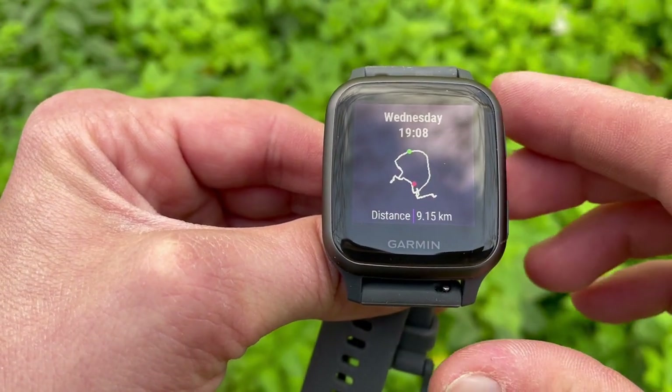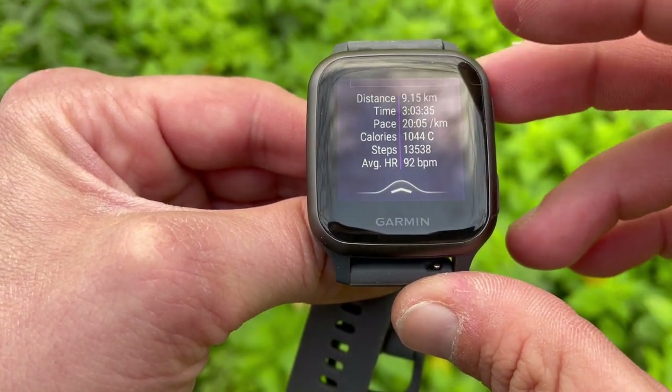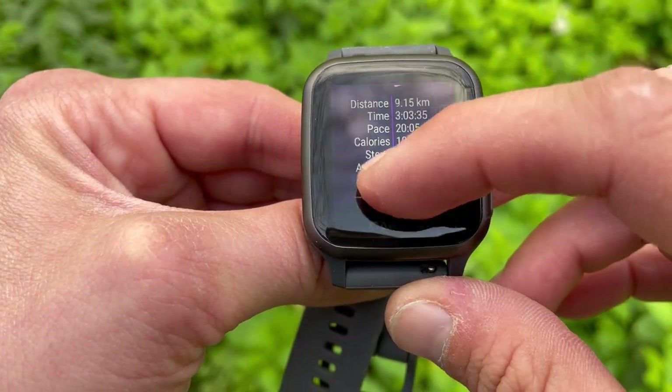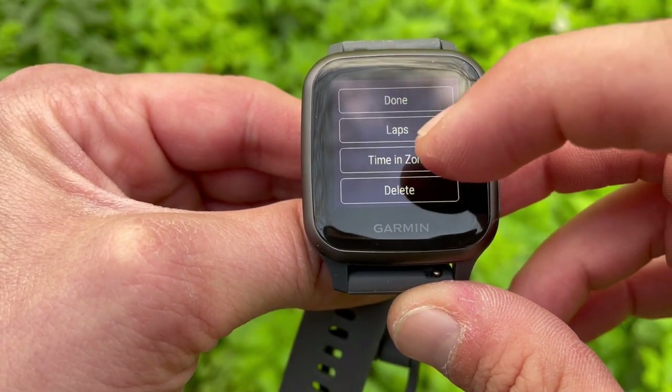An interesting point is that I couldn't find the number of steps in the app, but once you look at past exercises on your watch face you can see the step count. You get the key stats there, but not even close to the extent of detail you get on the Honor Magic Watch 2.